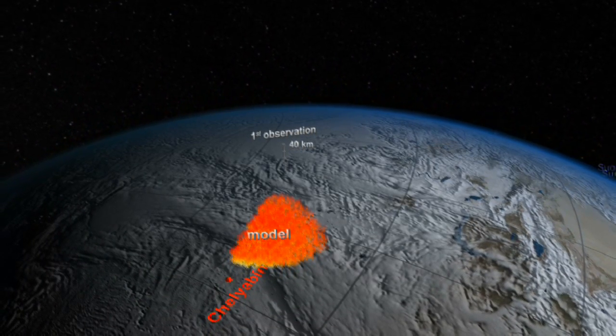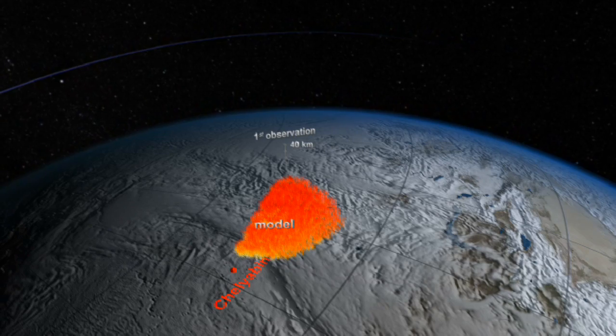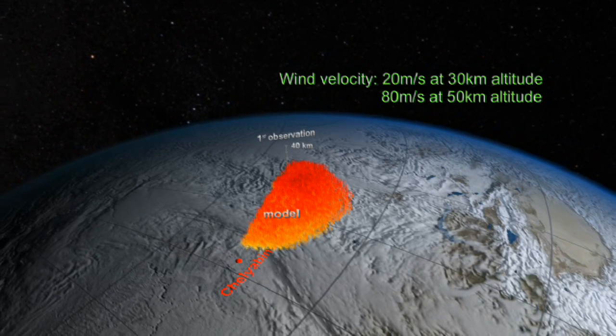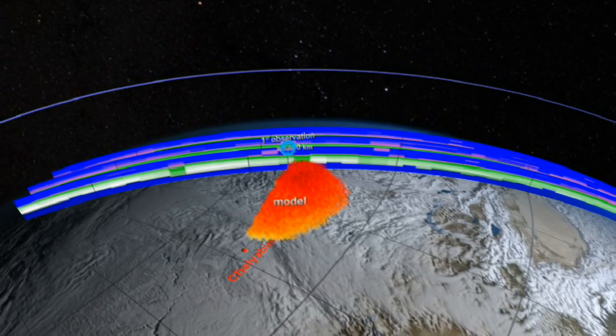The model showed that the plume at higher altitudes, shown in red, would move ahead of the lower layer, shown in yellow. The reason would be the difference in wind velocity at the lower and higher altitudes.